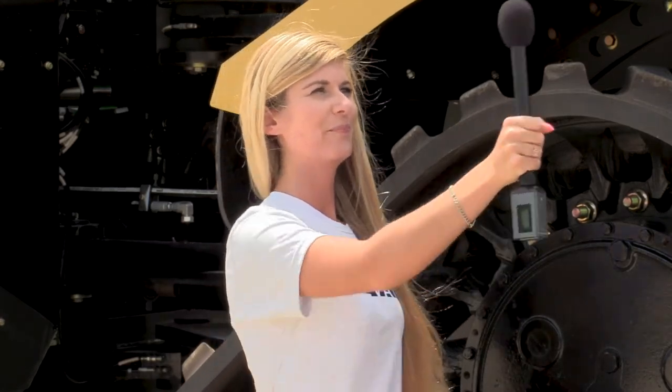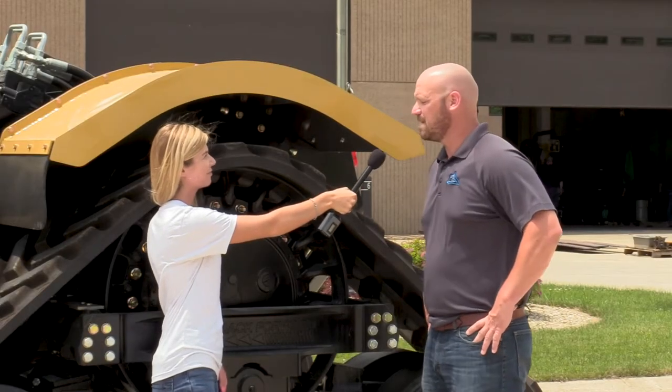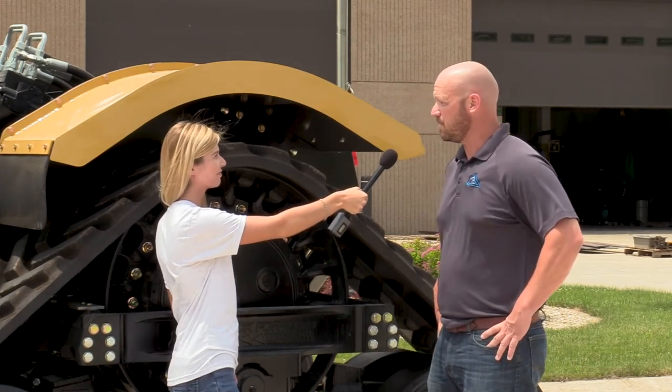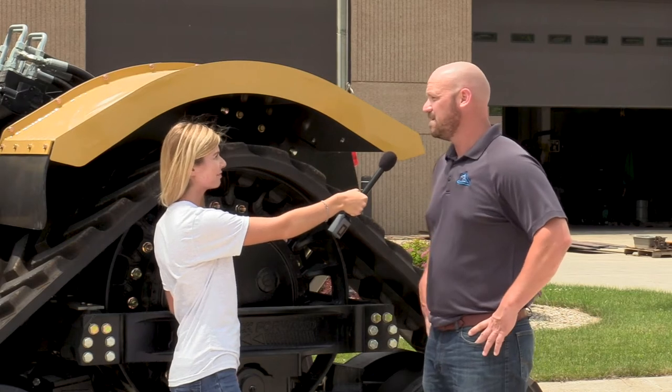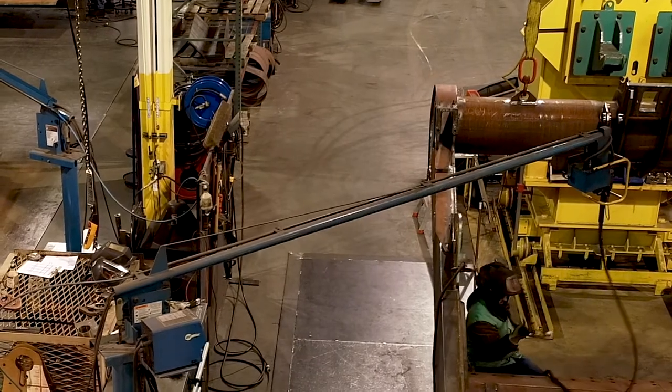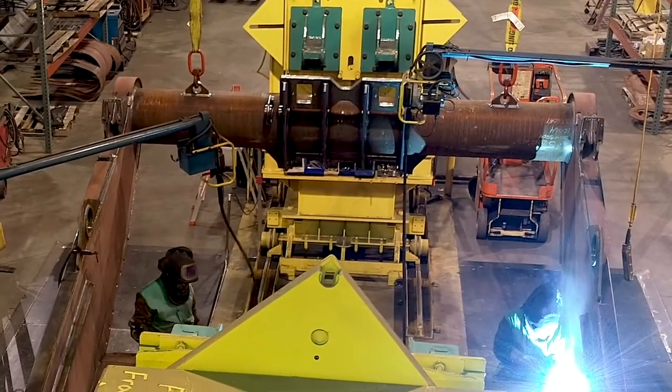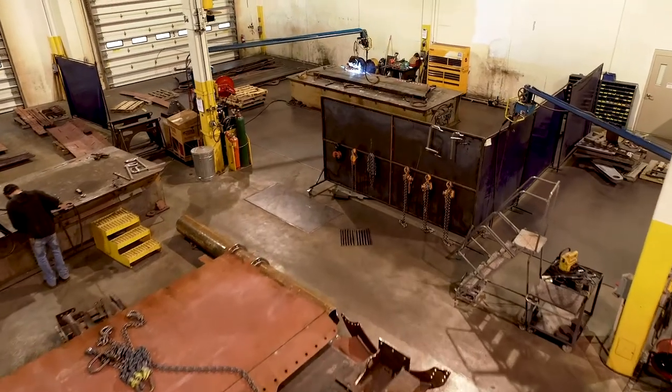Do you think there's a misconception about manufacturing being a dirty job? I definitely think that perception is out there, but I do think it is changing. Part of the reason it's changing is something we do here — we invite 150 to 200 students every year for Manufacturers Day and let them into our facility. It's pretty amazing to see the looks on their faces when they come through and actually see how clean our facility is and what we actually do.